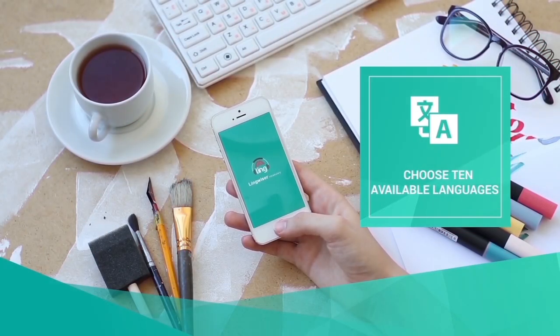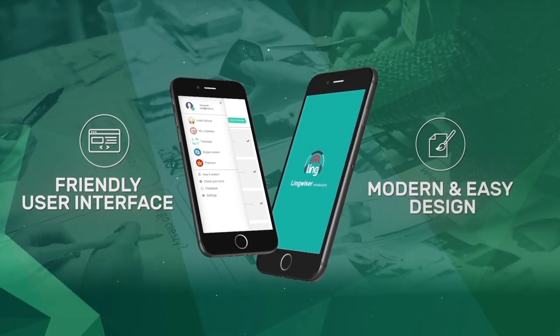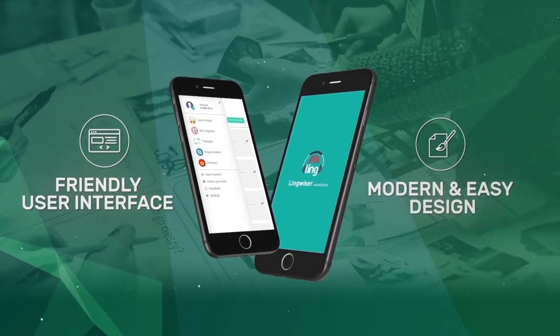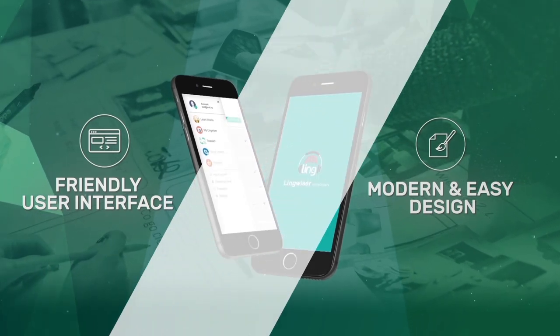You may choose to learn up to 10 available languages. Moreover, its friendly user interface and easy design allows you to create your own vocabulary of the most common words that you use in your own daily life.